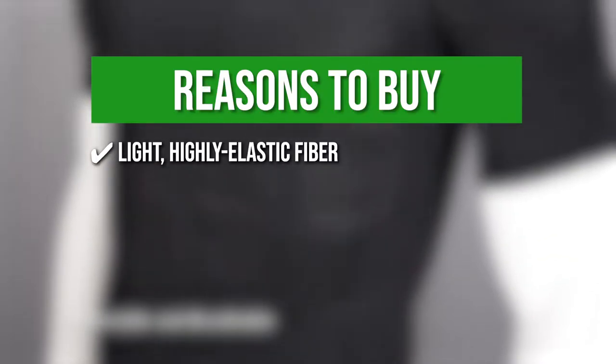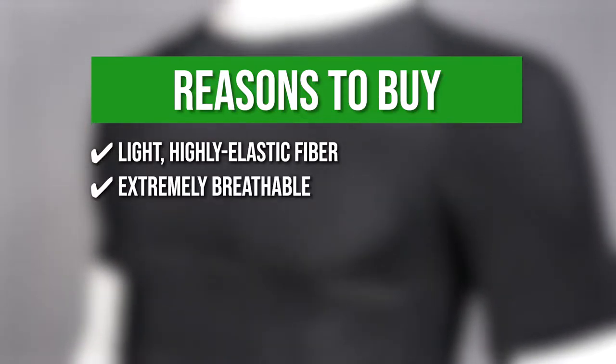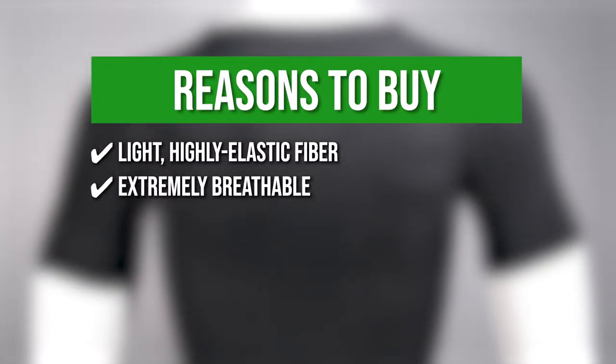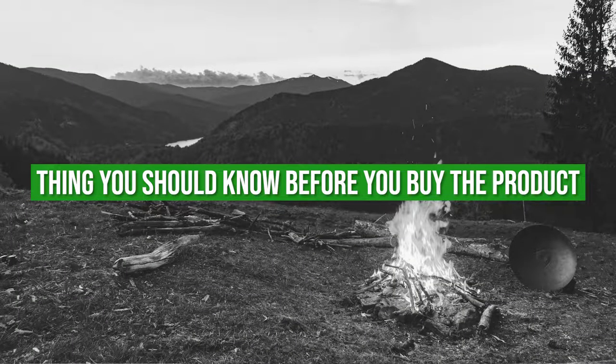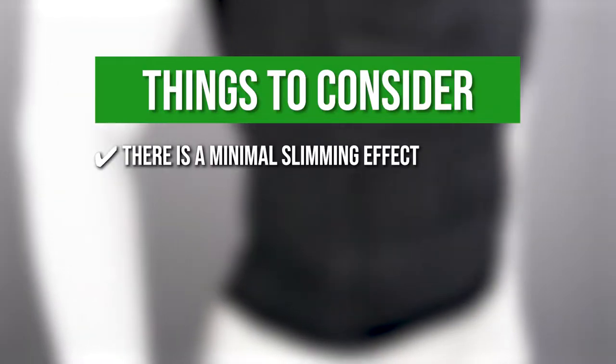The team recommends this purchase based on the following. Light Highly Elastic Fiber — the Light Highly Elastic Fiber allows for a complete range of motion; extremely breathable, it not only preserves the natural texture but also provides a long-lasting, elegant feeling and exceptional comfort. Multi-purpose — the shirt may be worn as slimming underwear or as a shaper vest with a suit and shirt. One thing to know before you buy: the extra-large provides some support but there is a minimal slimming effect.